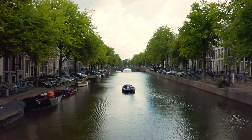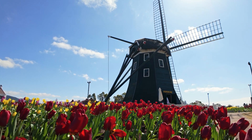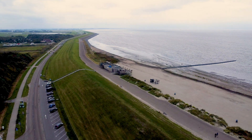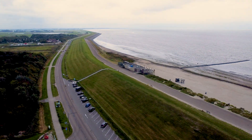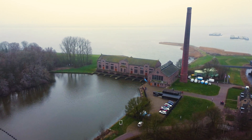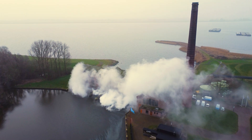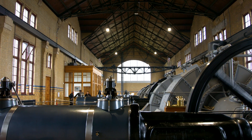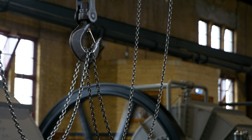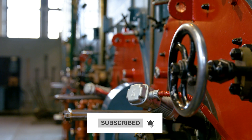Welcome to the Netherlands, a place where bikes rule the roads, tulips brighten the fields, and water is both a friend and a foe. Ever wondered how a country with so much land below sea level manages to stay afloat? Today we're diving into the story of the Wouda Gemaal, the world's largest still operational steam pumping station. It's over a century old and still pumping water like a champ.